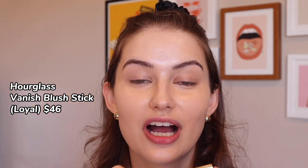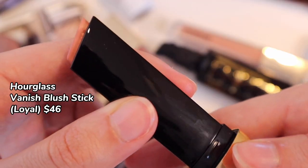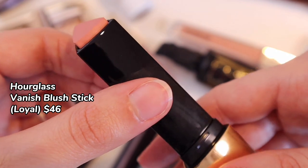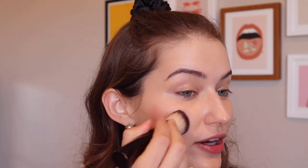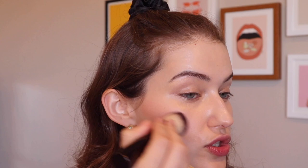Next up, we have a new launch — the Hourglass Vanish Blush Sticks. These are a cream-to-powder formula, which is super interesting. I love these. I've just swiped it along my cheekbone area, and these are said to really help minimize pores — and I agree. They look so beautiful on the skin. They're not sticky like most creams, they're very long-wearing, not heavy, and they feel weightless.